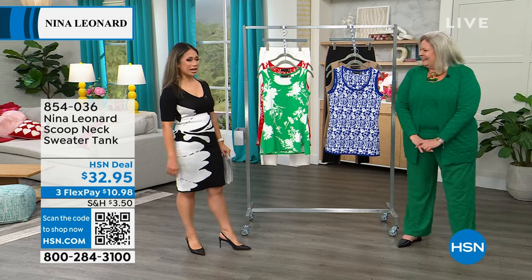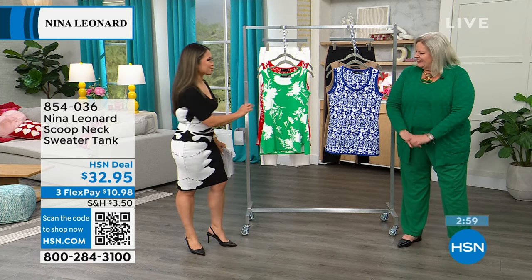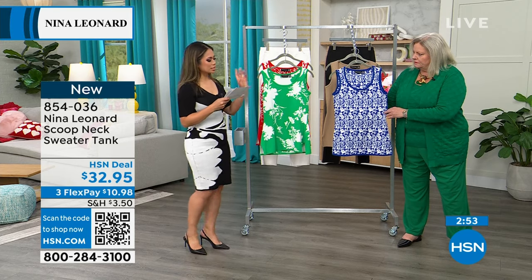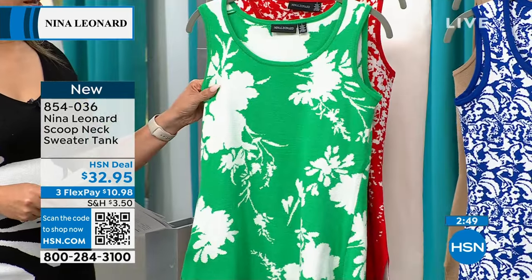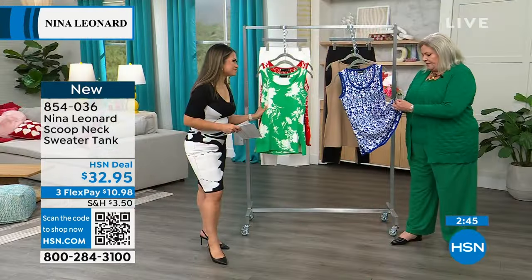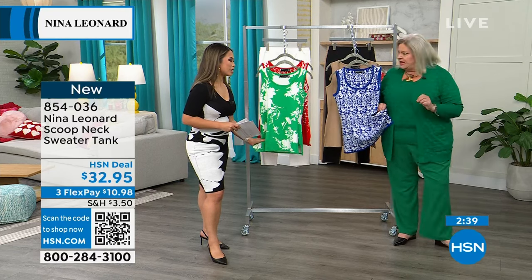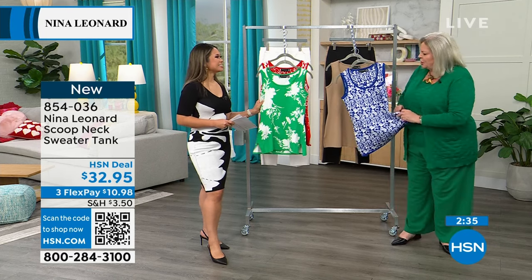We're moving on to this gorgeous tank — it comes in these vibrant colors that we know from Nina Leonard. That bright green that we all obviously know about. This is a scoop neck sweater tank — a little sweater that feels just like the dress. It has that high rayon content — 78%. We have some that are 87% — that's why I just wanted to check. It's fantastic because it's so soft against the skin.